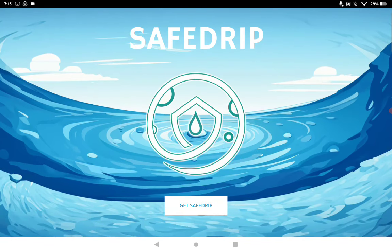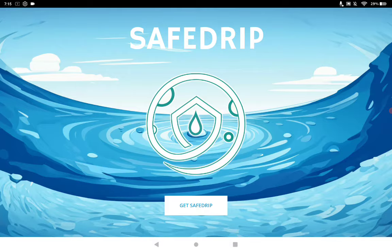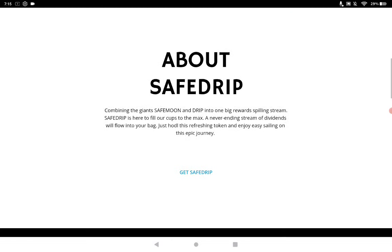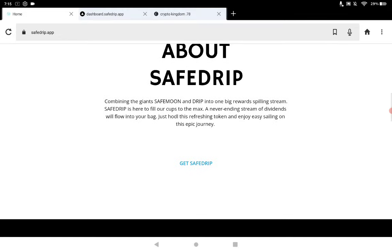SafeDrip.app is the website. It's on BSC. You get dual reward — Drip is automatic for those of you that still like Drip and still want to get some Drip tokens back, or you just want to stay involved in the project. You do get Drip automatically. It was originally called Safe Drip because you could choose SafeMoon as the second reward; however, the second choice has now become custom.